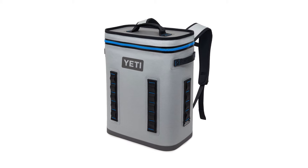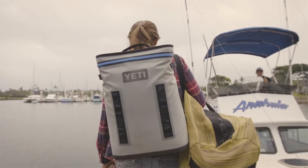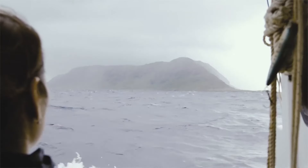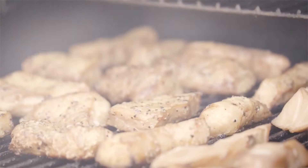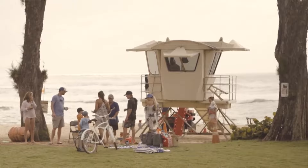The 12 by 5.8 by 6.5 by 15 inch interior measurements of the Hopper Backflip 24 are large enough to hold 20 cans and 20 pounds of ice using a 2-to-1 ratio. It offers ample storage to carry a day's worth of food and drinks for you and your family.